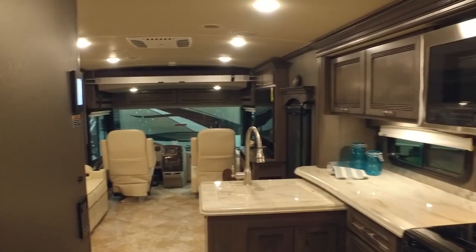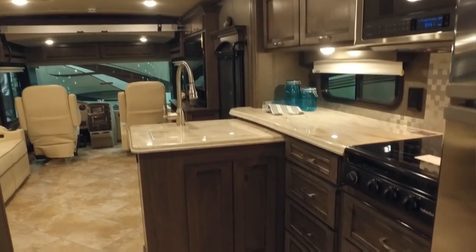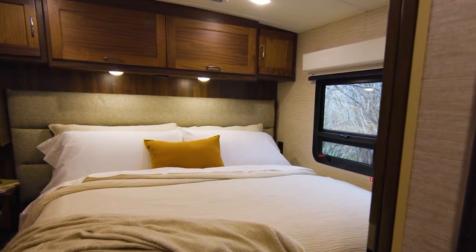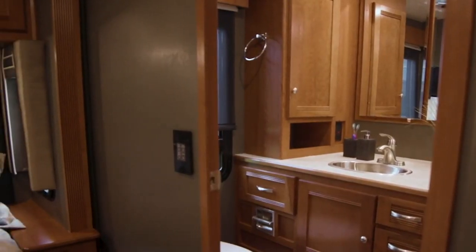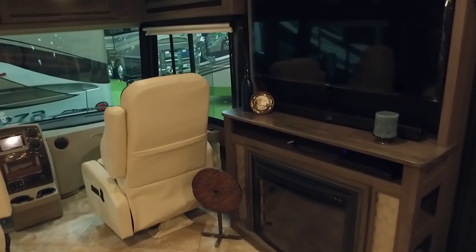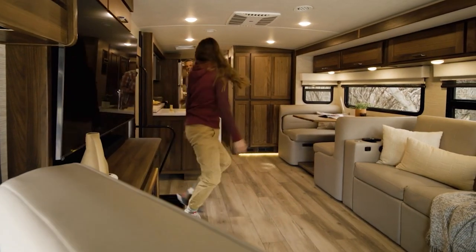The kitchen is equipped with modern appliances and ample storage, making it ideal for culinary enthusiasts. The motorhome includes a spacious bedroom with a walk-around queen-size bed and an ensuite bathroom for added convenience. Additional features include multiple slide-outs, a retractable 50-inch HDTV, an optional fireplace, and residential-grade furniture.